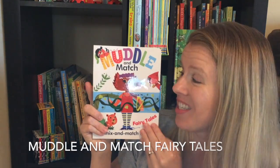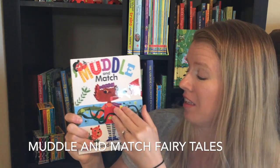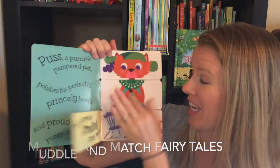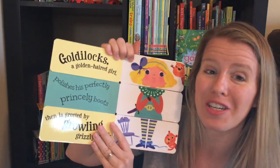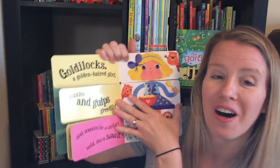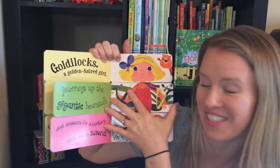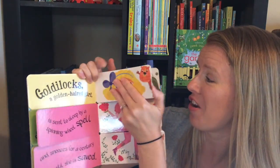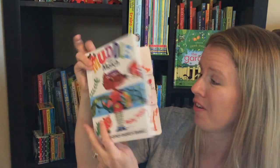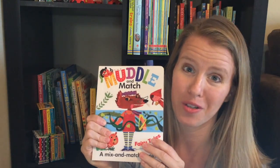Muddle and Match Fairy Tales is so much fun. I love the Muddle and Match books. You have these three sections on every single page and you can flip them back and forth and create your own fun story. This one of course has characters from all of the classic fairy tale stories that your kids already know and love. The illustrations are really fun and colorful and your kids will have a great time creating their own story.